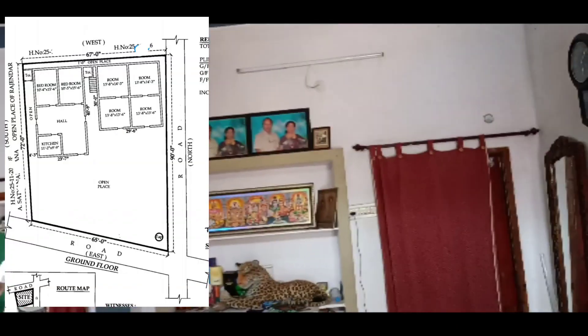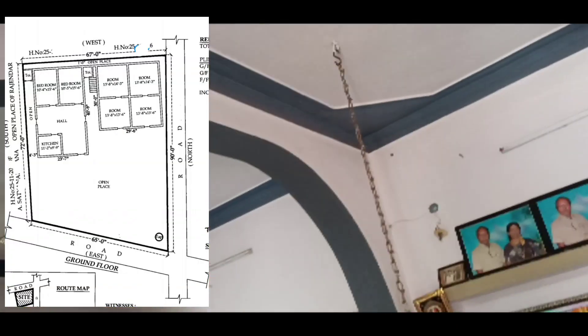This is the double bedroom. There is a hall in the L-shape, a kitchen, and two bedrooms.